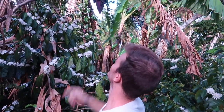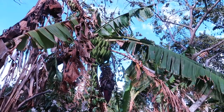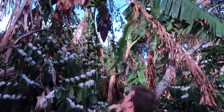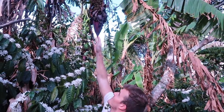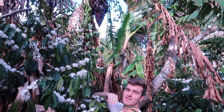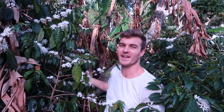Another cool thing about the farm is intermixed with all the coffee plants there are a few patches of banana growing. We have some growing here, and this is actually the banana flower. If you pull back these petals there are these little tiny flowers, and each one of those flowers turns into a banana.